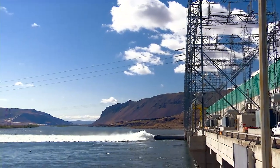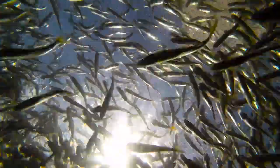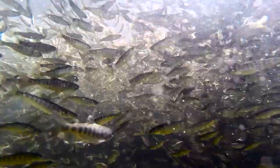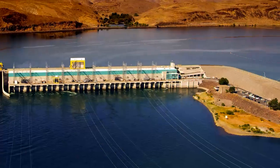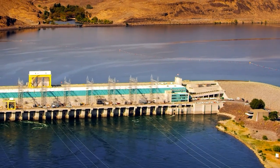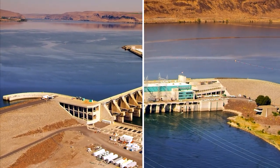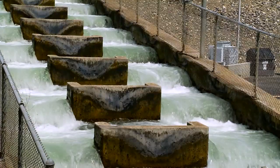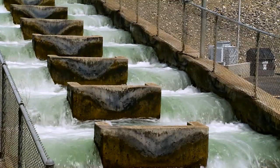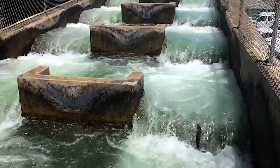While Wanapum Dam was designed to generate electricity, it must also balance the needs of more than 40 species of fish moving up and down the Columbia River throughout the year. Wanapum Dam was built with two fish ladders that allow hundreds of thousands of adult fish to swim safely upstream to their spawning grounds. In the same way that you and I walk up a flight of stairs, fish migrate these ladders on their journey to spawn upstream.